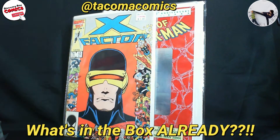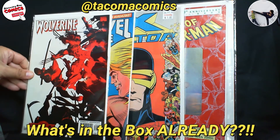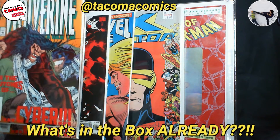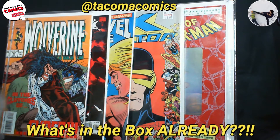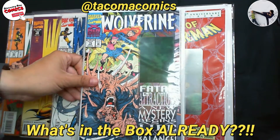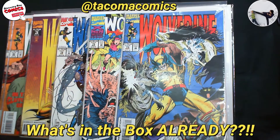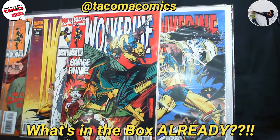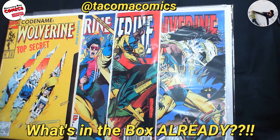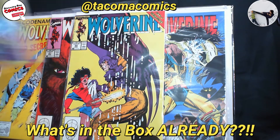Then it goes to X-Factor number 10, Marvel Age number 38, and then a Wolverine run starting at issue number 107, then 82 — two copies of number 82 if anybody needs one — then 79, 78, 75, 73, coming back to 71, 58, 50, 90, 21, 20.